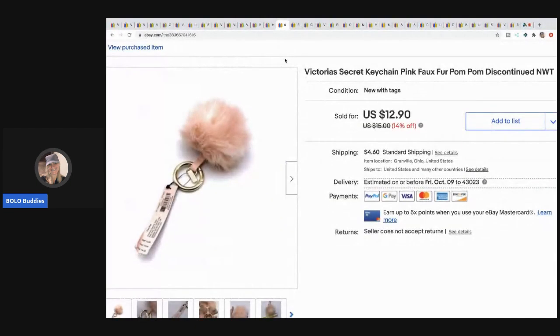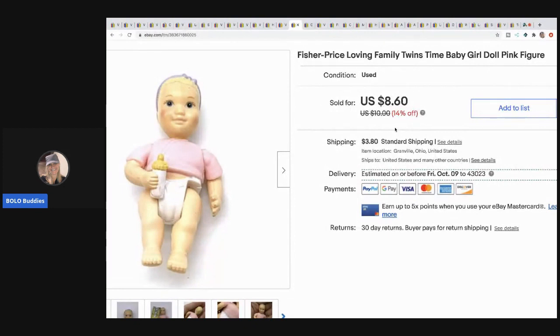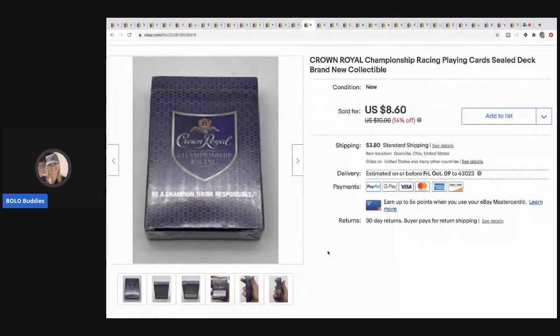This came out of a mystery box — it's a Victoria's Secret keychain, discontinued, new with tags. I sold it for ten dollars, buyer paid shipping, and it sold fast — definitely be on the lookout for those. This Loving Family Twins Time Baby Girl Doll — picked up in a lot of toys, probably 25 cents in it — sold for eight dollars and 60 cents, buyer paid shipping. Crown Royal playing cards — I probably didn't pay much, may have been in a mystery box — sold for seven dollars, buyer paid shipping.